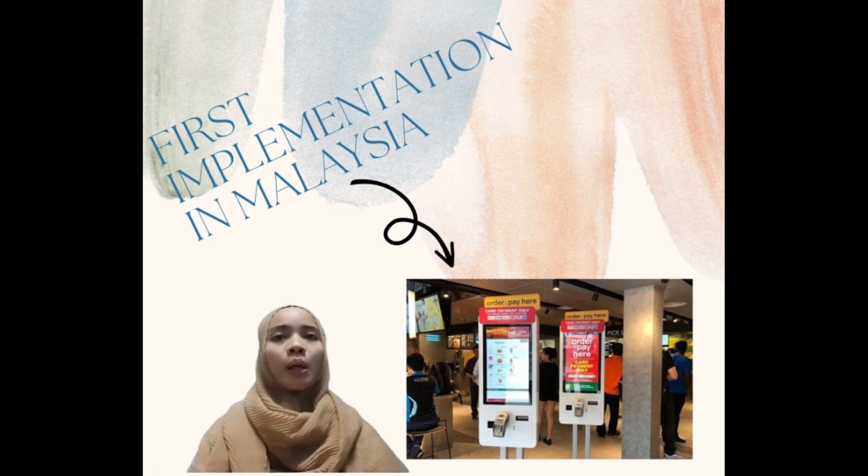As a first implementation example, McDonald's self-service kiosk finally arrived in Malaysia in 2017 after previously being available in other countries. The new kiosks essentially allow you to bypass the counter and queue altogether, allowing you to place your orders with minimal fuss. You order your à la carte or set meals and then wait for your number to be called at the collection counter.